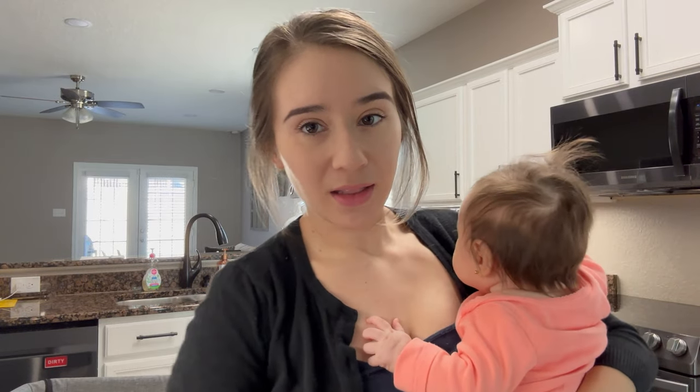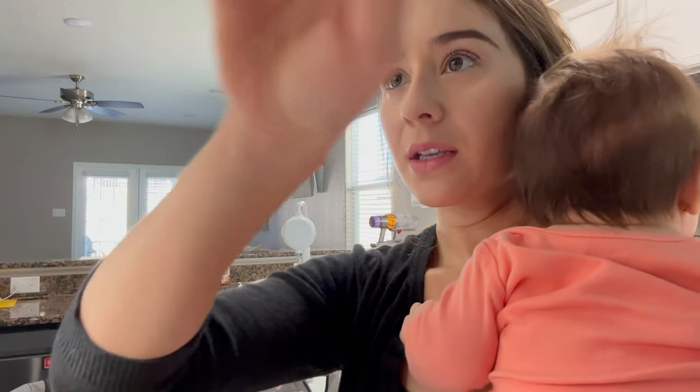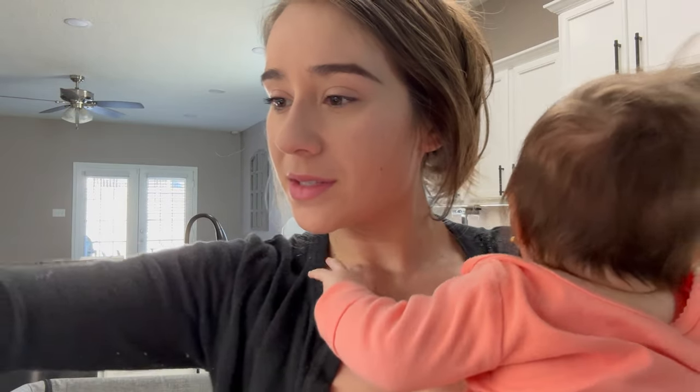I grabbed my prenatal pill and my sunflower lecithin pill. The reason I started taking these is because I had mastitis already once — it was terrible, to say the least, because of a clogged duct. I had fever, chills — it was a really terrible experience. That's why I started taking these, and then of course my prenatal every day because I'm breastfeeding.